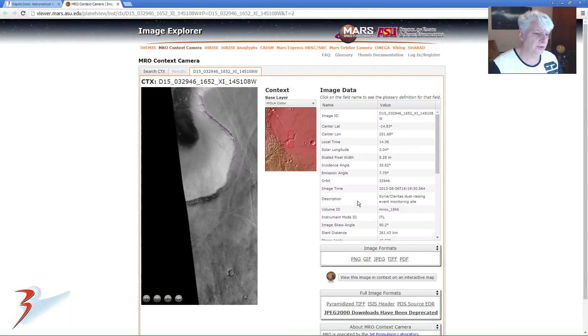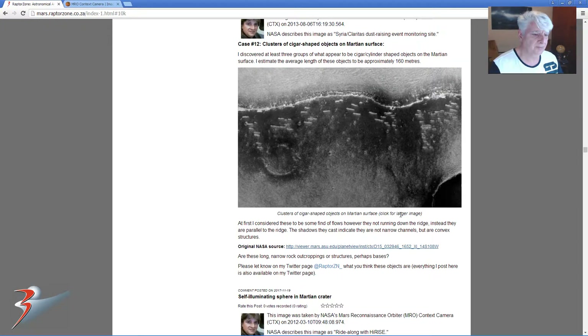I just want to hop out to my blog quickly. As I say, they look like structures, perhaps bases — maybe, if they're natural, rock outcroppings.